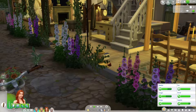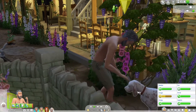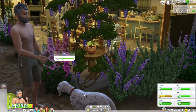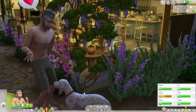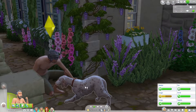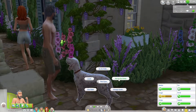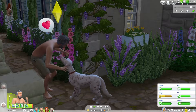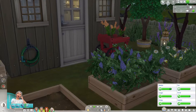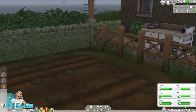There's a trash plant growing there, which I think is from the dog poo. I hate that — I think it came with the Cottage Living update or around that time. Whenever you have trash it grows a trash plant, and I hate it because in detailed builds like this I tend to forget to clean up everything, and then trash plants grow all over the build.